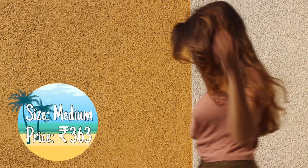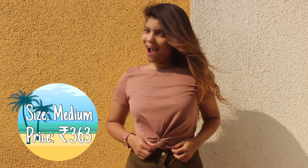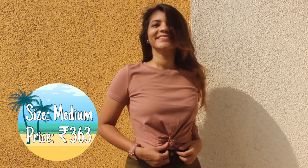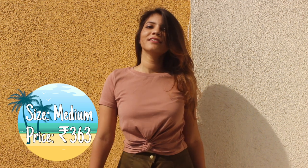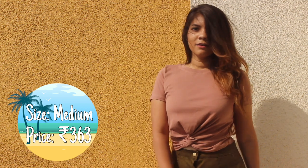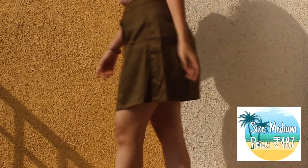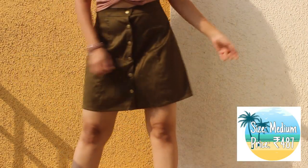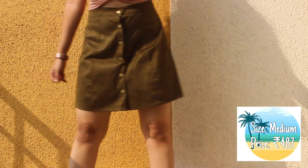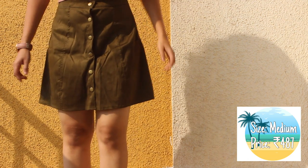Next is a dusty or dull pink colored crop top. It is plain but it has this twisted front knot kind of a design that makes it look quite edgy and it's pretty comfortable. The material is cotton and I have paired it up with this skirt that I got from Romwe again. The skirt is not that great a quality, but that is okay for the price you pay. The material is not velvet or suede but it feels like it. The cloth is very thin but that is what you get at such a low price, so I have no complaints.